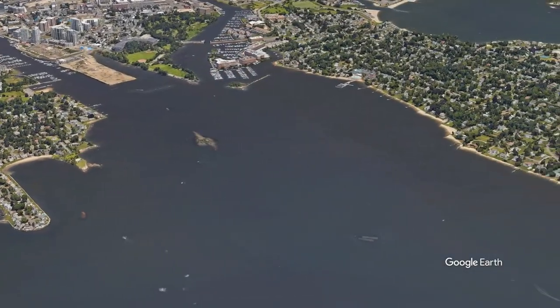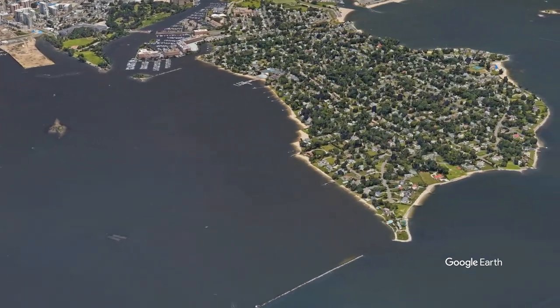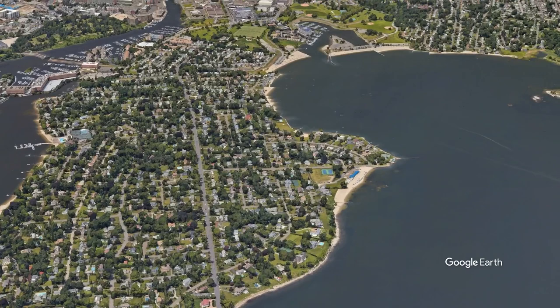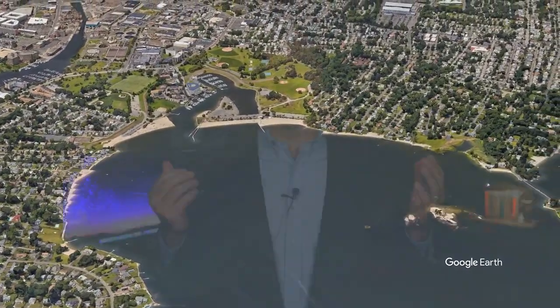Today we're going to look at the waterfront real estate in Stamford. Stamford offers perhaps one of the best values in Gold Coast waterfront real estate, but the hard part is understanding the nuances of the area — the views from the shore, access by boat, where to find certain types of waterfront property, etc. Fortunately, I've been studying our coastline since I was a kid, and today I'm going to share some of that knowledge with you so you can decide which areas might be the best fit.